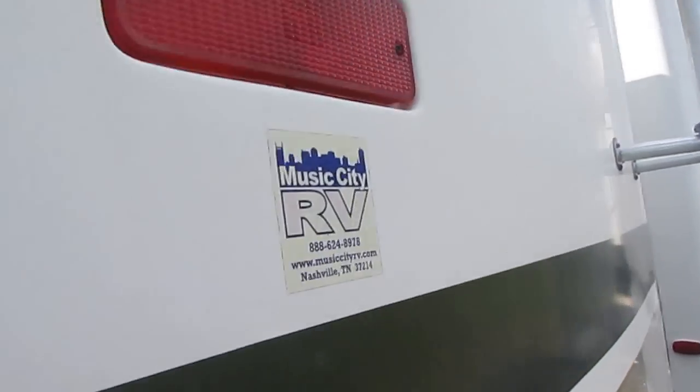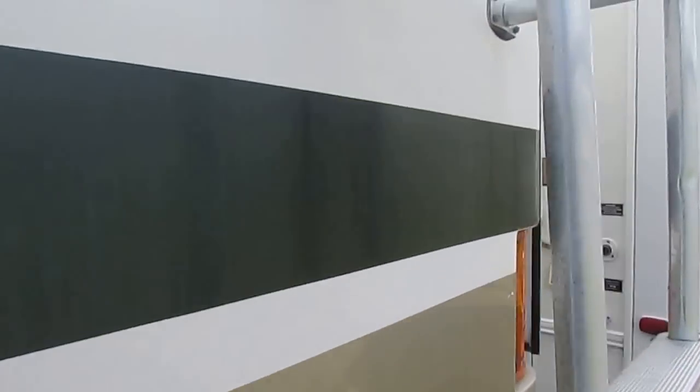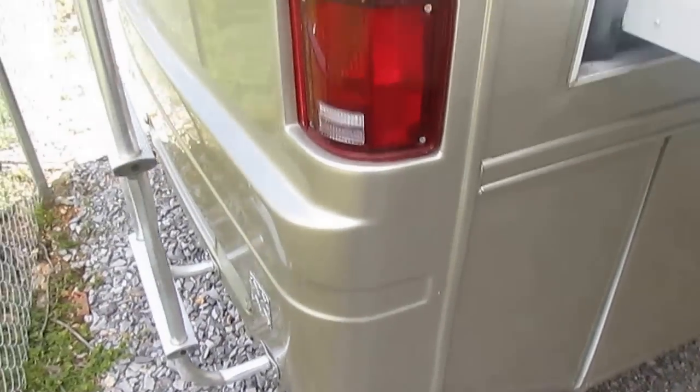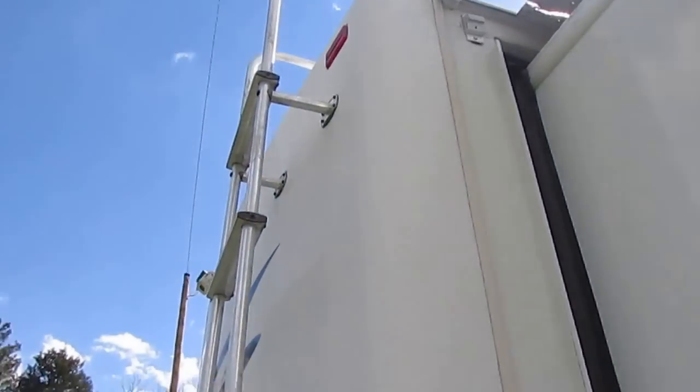The corners look great. You always want to look at the corners because people who aren't paying attention will back up and hit stuff with the rear corners. Anytime you look at a used RV, you always want to make sure the rear corners aren't beat up — and they're not on this one. Everything looks good.